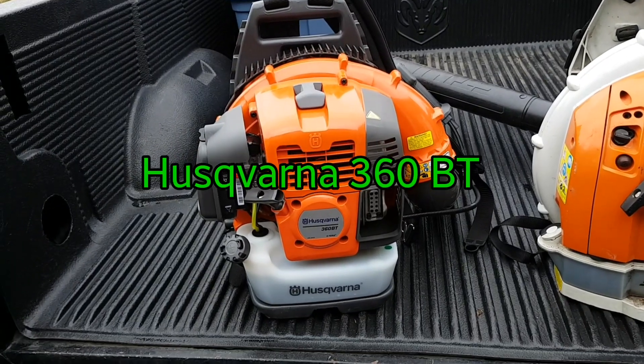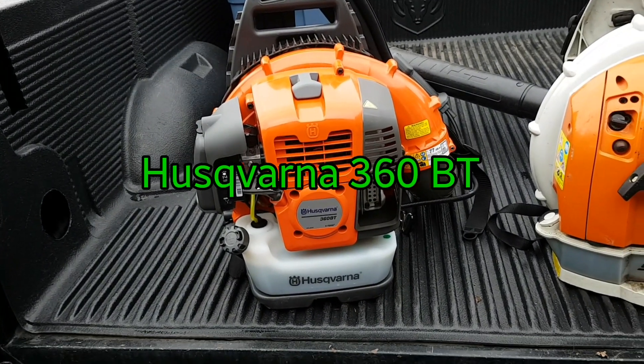Hey guys, what's going on? This morning we're going to go do another cleanup. This one is just going to be for my aunt. We're going to get out there and do some work. We're also going to be testing out this new guy — I just picked him up the other day.